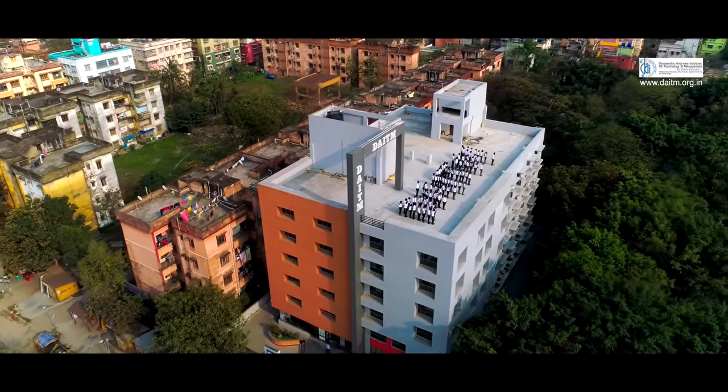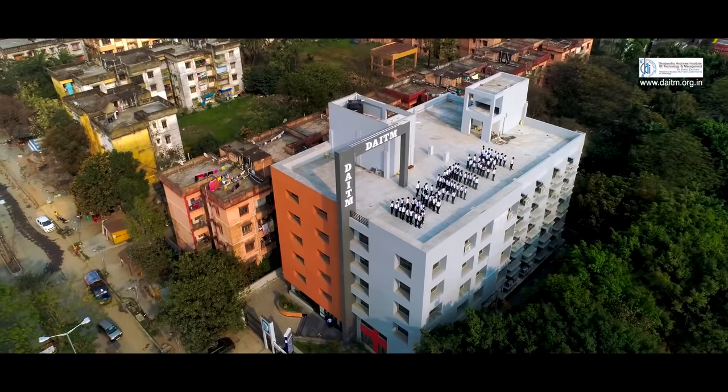Affiliated to Moulana Abul Kalam Azad University of Technology. The first thing that any student coming to DAITM would notice is the very positive vibe of the college.